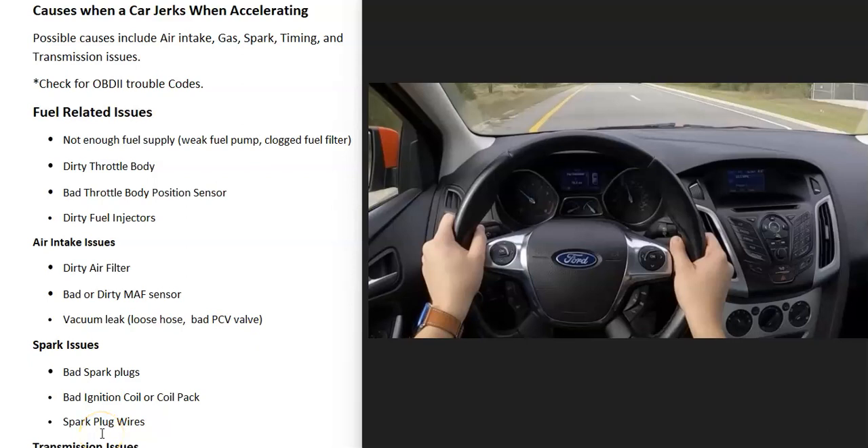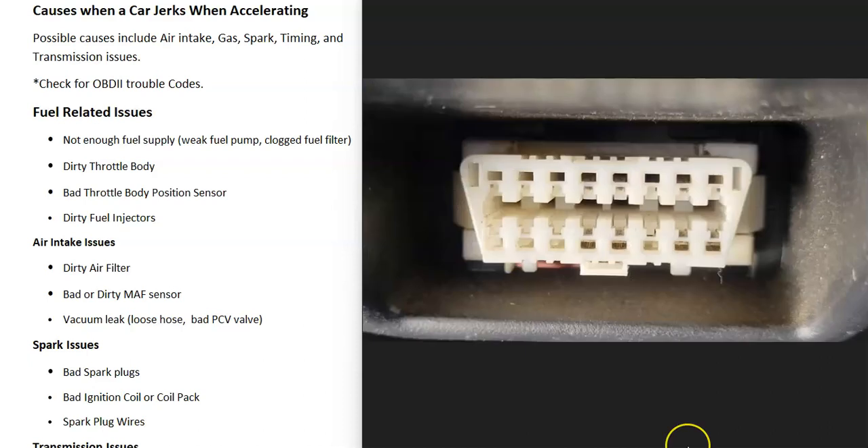If you have a vehicle and when you're driving and you go to step on the gas and it starts to jerk while accelerating, I thought I'd go over the causes of this and how you go about fixing it. Many different components can cause this kind of jerking, so I'm going to break them down into separate categories — including the air intake, fuel supply, spark, timing, and possibly transmission issues.